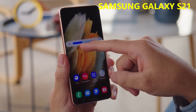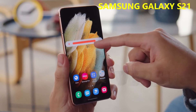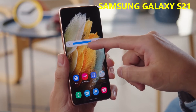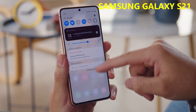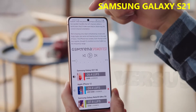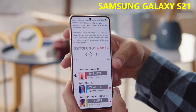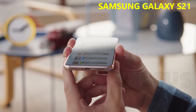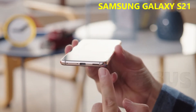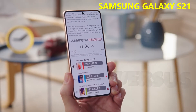Brightness is excellent too. We measured a maximum of 415 nits with the slider, and a boost up to 850 nits in bright conditions, regardless of whether adaptive brightness is toggled on or not. The Galaxy S21 also has a pair of stereo speakers. You get sound from the earpiece under the top frame, as well as from a bottom-facing speaker. We're hearing very clean and pleasing vocals and nice highs, but not that much in the way of bass.